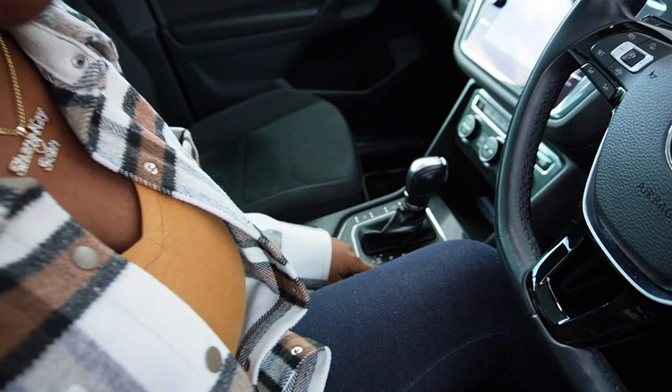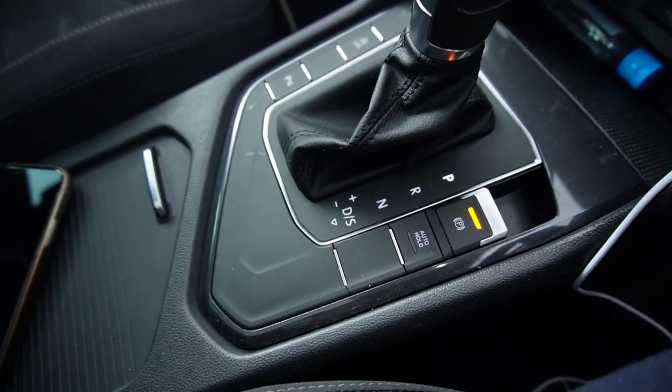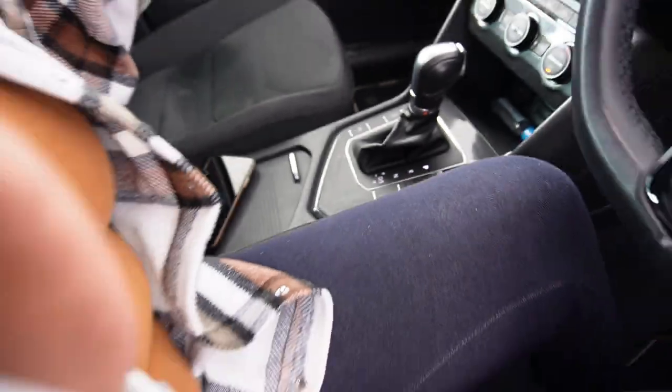There's also a brake hold feature. Instead of keeping your foot on the brake, you press this button and release your foot — it holds the car in place. So if you come to a stop and activate brake hold, you can completely take your foot off the brake and the car won't move until you press the gas. Super useful in a drive-through!